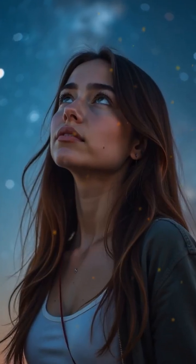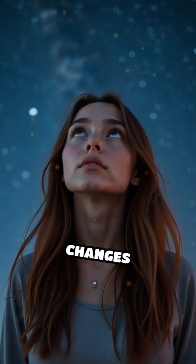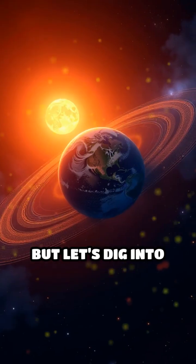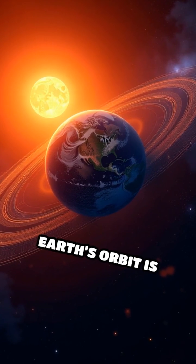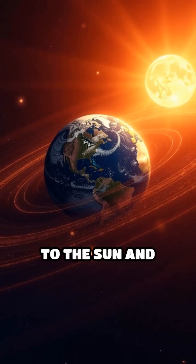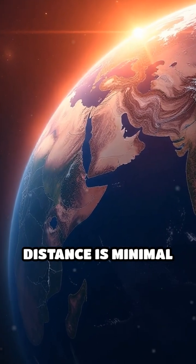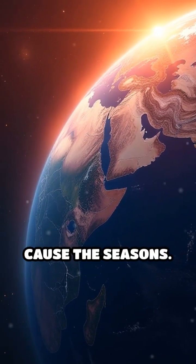Have you ever wondered why we have seasons? Many people believe it's because Earth's distance from the sun changes throughout the year. But let's dig into the facts. Earth's orbit is slightly elliptical, meaning sometimes we're a bit closer to the sun and sometimes a bit farther. However, this difference in distance is minimal and not enough to cause the seasons.